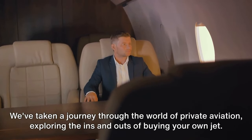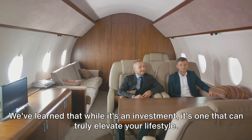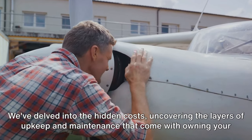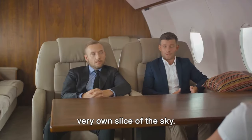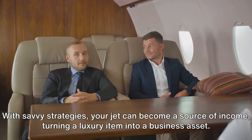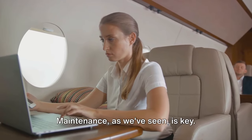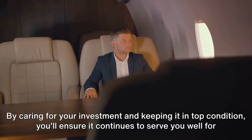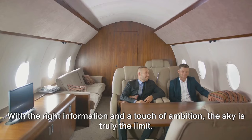Owning a private jet is a dream for many, and it can be a reality for you. We've taken a journey through the world of private aviation, exploring the ins and outs of buying your own jet. We've learned that while it's an investment, it's one that can truly elevate your lifestyle. We've delved into the hidden costs, uncovering the layers of upkeep and maintenance that come with owning your very own slice of the sky. But it's not all about expense — with savvy strategies, your jet can become a source of income, turning a luxury item into a business asset. Maintenance, as we've seen, is key. By caring for your investment and keeping it in top condition, you'll ensure it continues to serve you well for years to come. With the right information and a touch of ambition, the sky is truly the limit.